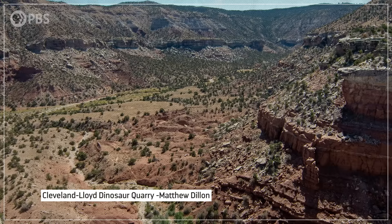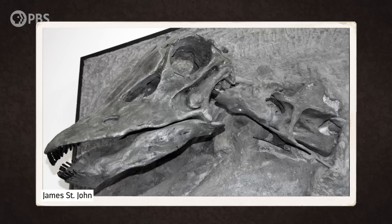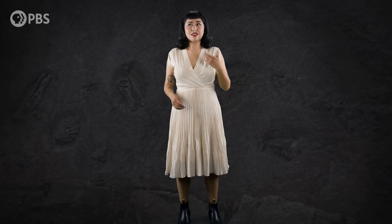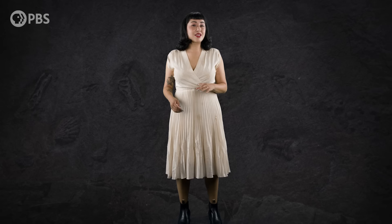The early years of the career of geologist William Lee Stokes were a fossil hunter's dream. He spent the summers from 1939 to 1941 digging up incredible skeletons of Diplodocus and Allosaurus in Utah, establishing what is now known as the famous Cleveland Lloyd dinosaur quarry. But he would go on to make a find that would kick off decades of debate among paleontologists.